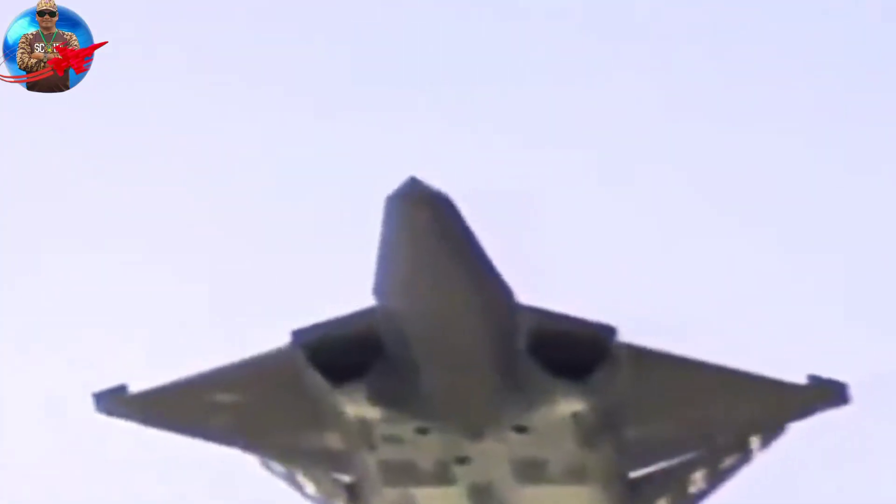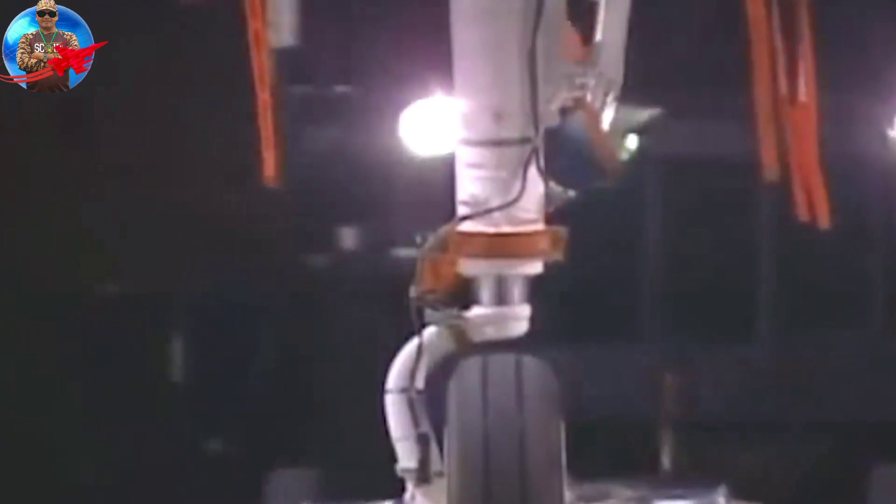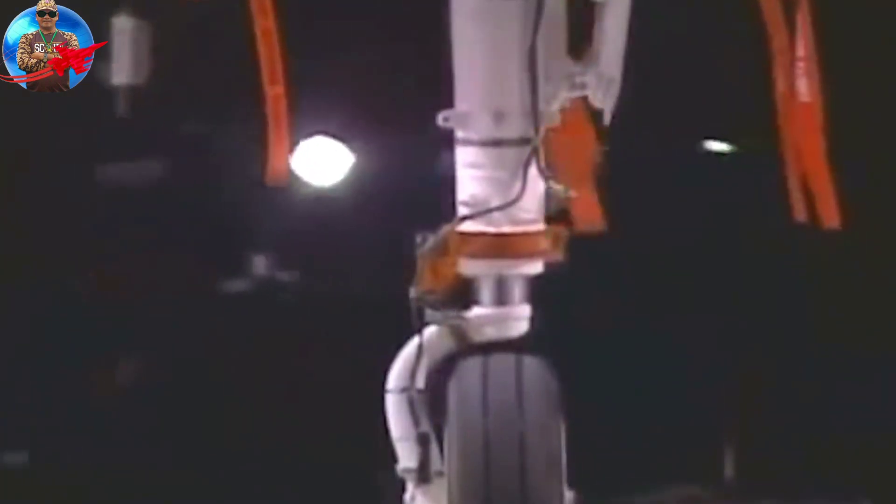Northrop built two YF-23A prototypes. In 1991, after extensive flight testing, the USAF announced that the Lockheed YF-22A had won the airframe competition.